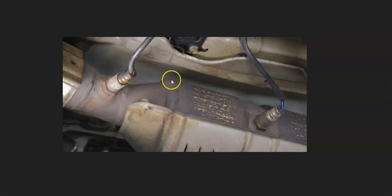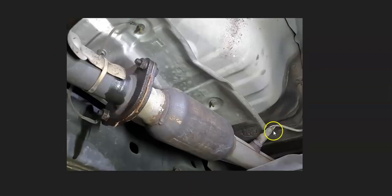If there are no exhaust leaks and no engine codes, then either the oxygen sensors have failed or the catalytic converter itself has failed. There are a few different ways to go about troubleshooting this — you can test the sensors or test the catalytic converter.